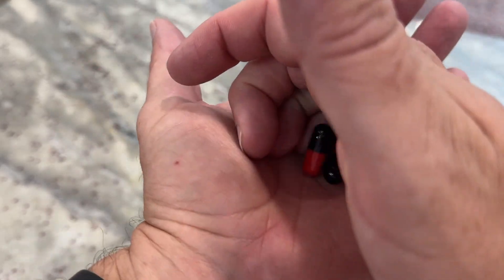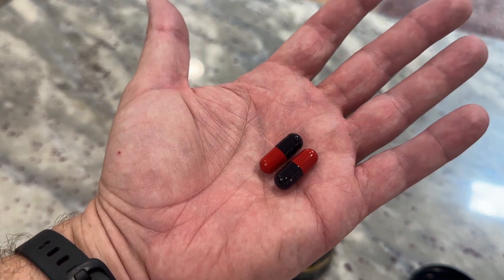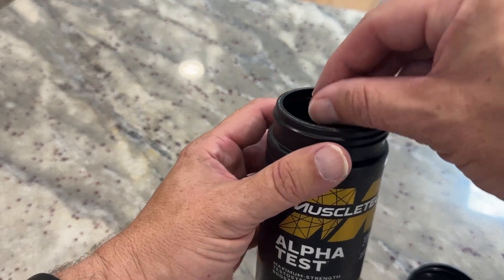Very easy to swallow, go down nice and easy. No aftertaste as well. A lot of times you can take fish oil or different supplements and you might taste it a little bit or feel it going down — none of that going on here.